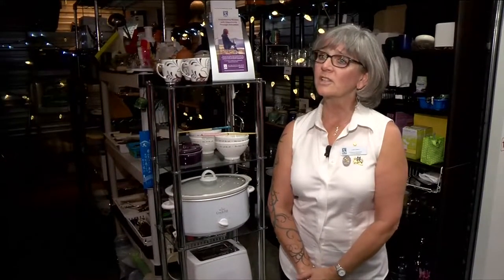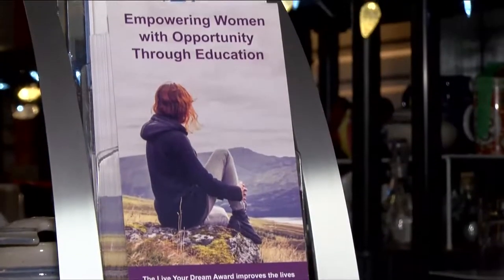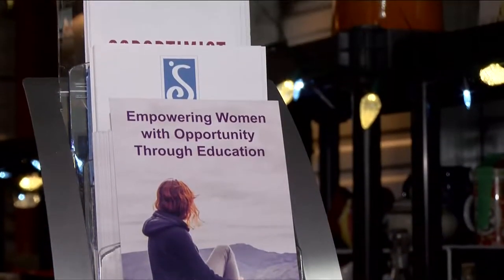Soroptimist is an international organization that supports women and girls around the world in various initiatives. Our club has been here since 2010, and the organization is coming up on its hundredth anniversary.